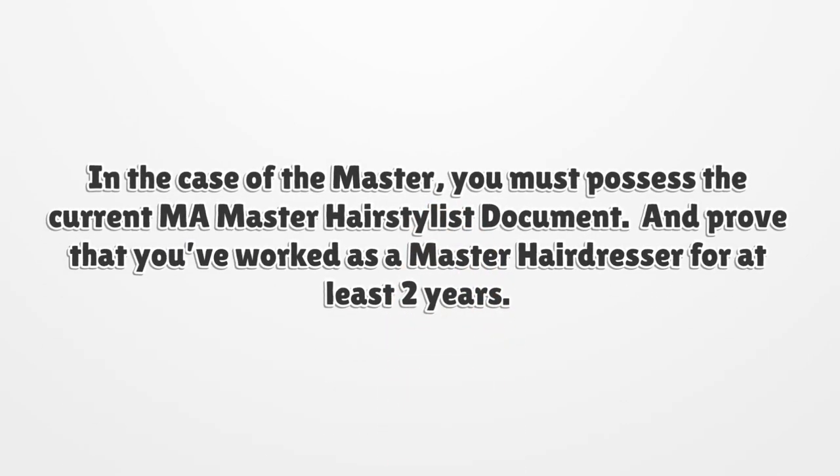In the case of the master transfer, you must possess the current Massachusetts Master Hairstylist document and prove that you have worked as a master hairdresser for at least two years.